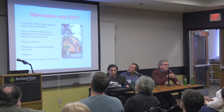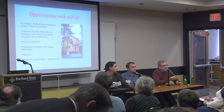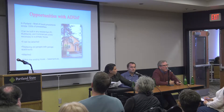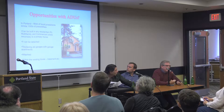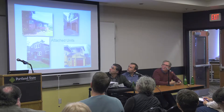As far as opportunities go, here in Portland it's almost an endless opportunity because you can build an ADU on any residential lot within the city, and each surrounding municipality also has an ADU program. They can be detached, attached, garage conversions, garage tear-downs, and rebuilds. Here are just some examples — these are all attached units, and these are basements that have been converted to ADUs. They're challenging.